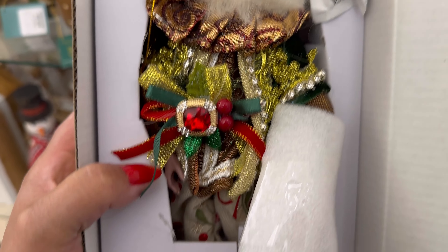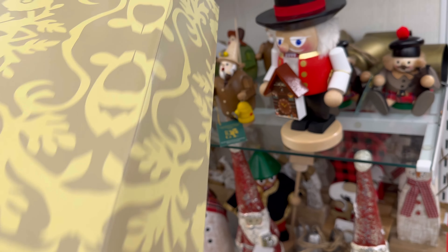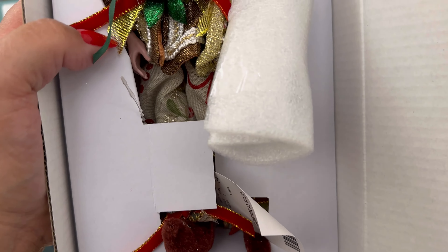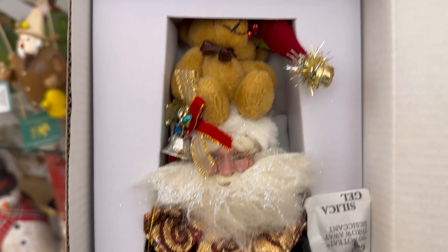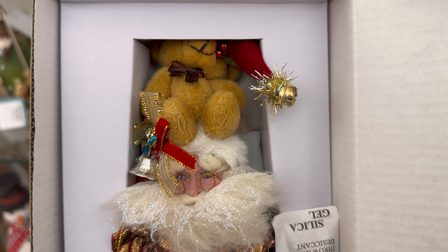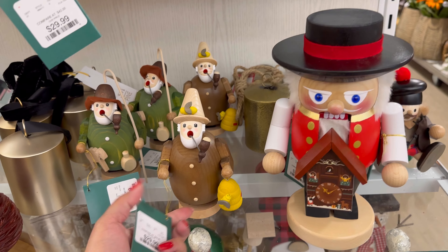You guys, look. There's a Mark Robert elf. Oh my gosh. How much is he? Look at his little face. He's $49.99. This one's actually really cute. I remember seeing them last year, but the faces were not so cute. But these are so cute. Look at this one. I think it's the only one they have here.